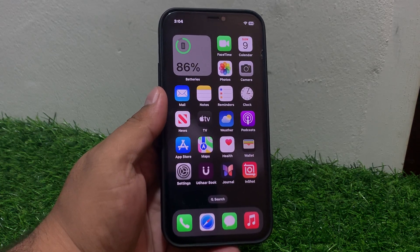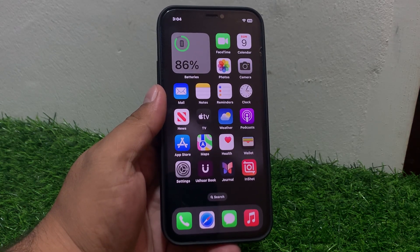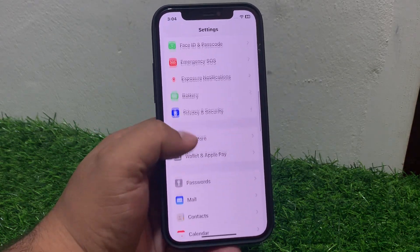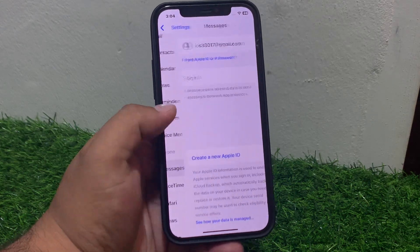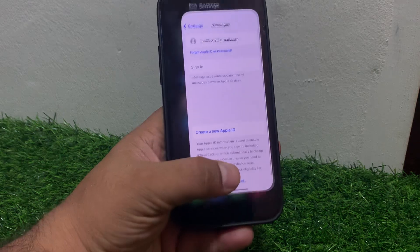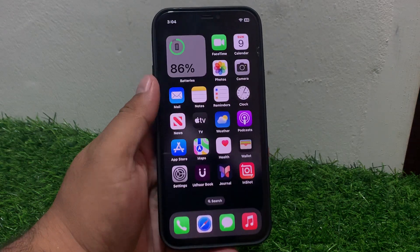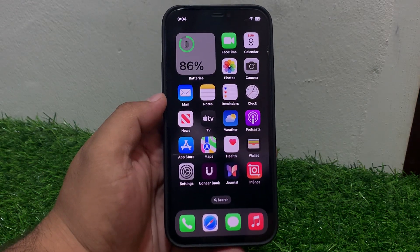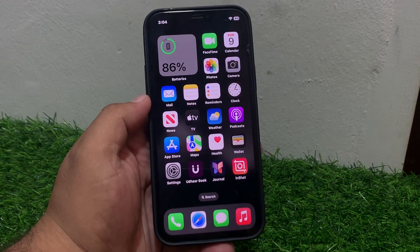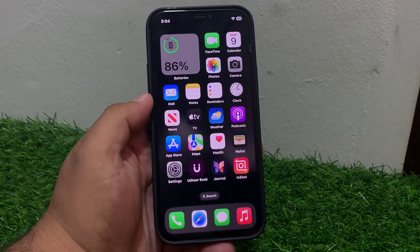If solution number eight is not working, apply solution number nine: disable and re-enable iMessages. Tap on Settings, tap on iMessages, toggle it off, then turn it back on and fix your problem. If all solutions are not working, simply contact your carrier for assistance.